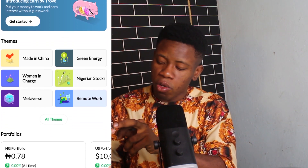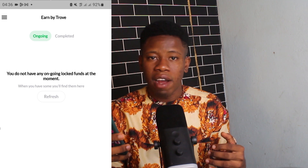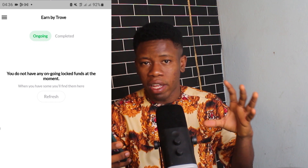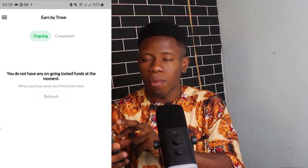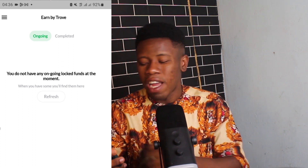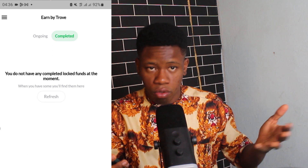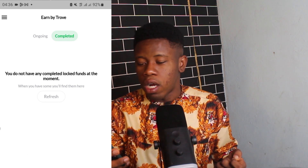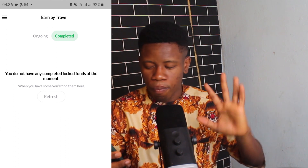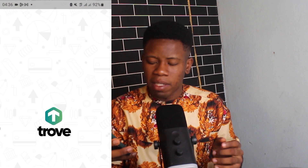Below, you'll see a section marked 'N' where you can view locked funds. One thing many people don't know is that you can lock up idle funds on Trove — for example, one million Naira — and get a 15% return at the end of the year. I haven't tried this personally, so I can't say much about it.